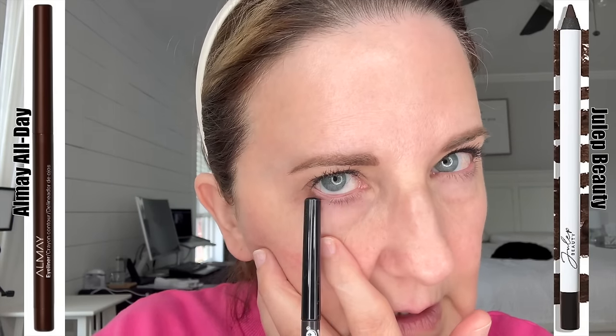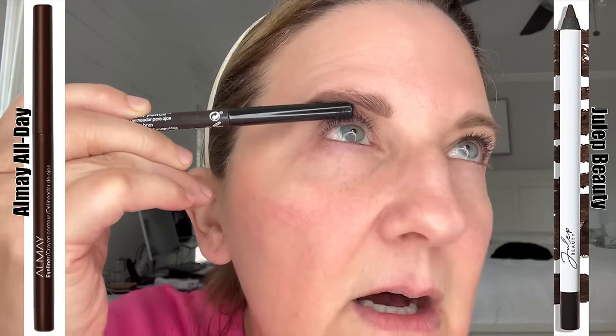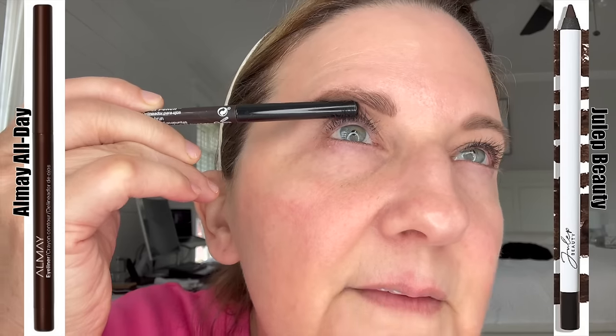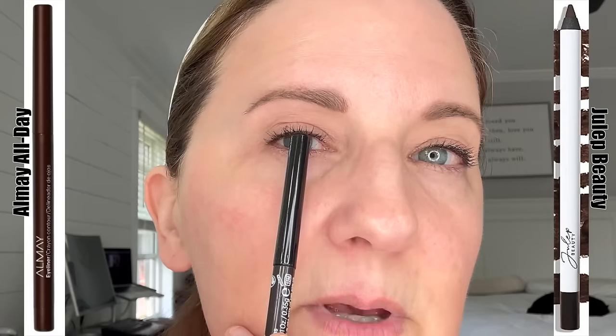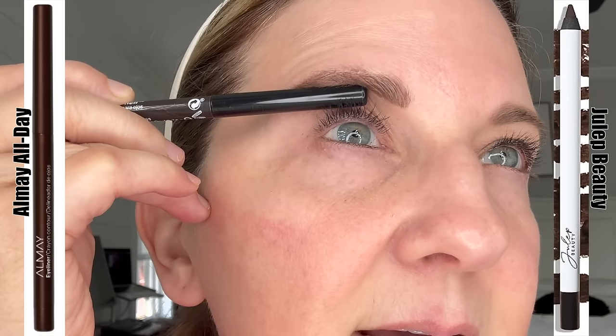The right one — the Almay — did transfer a bit down on my lower. My upper is actually pretty good; I wouldn't say it's all there, but it's definitely better than the Julep one. It's only on the middle portion, not on the far right and far left — so it's transferred or gone away in those places on my tight line.